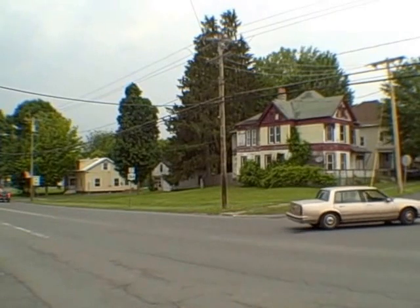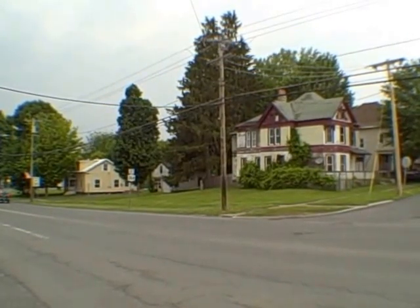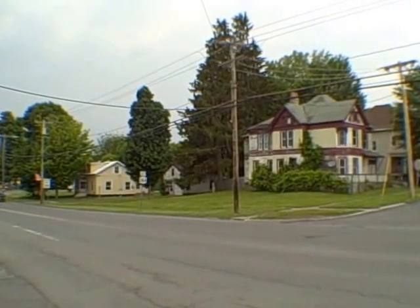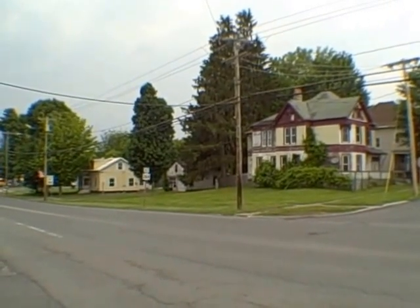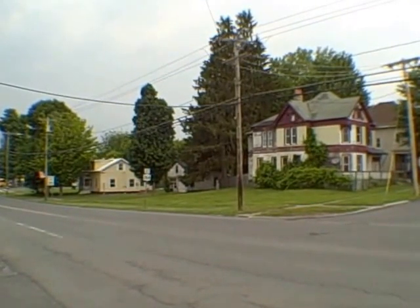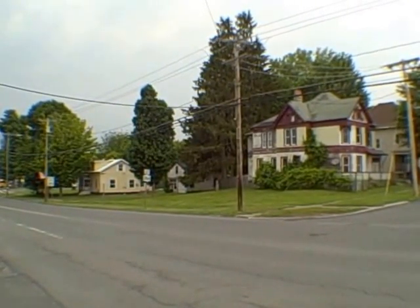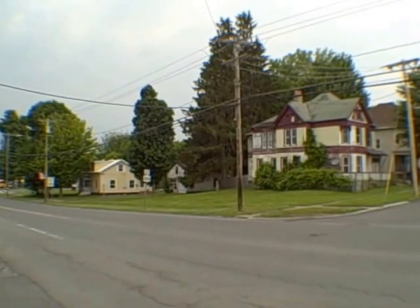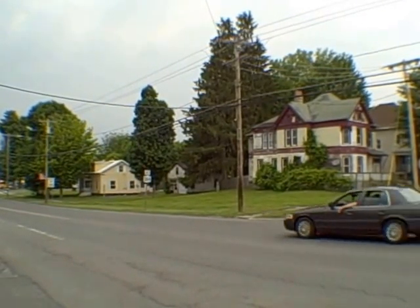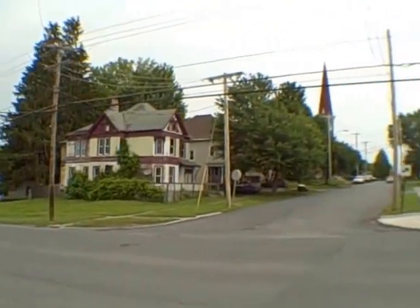Hello everyone, this is John Adolfi and welcome to the Phoenix Project. The reason why we affectionately call it the Phoenix Project is because whoever snatches up these properties, and there are six in all, are going to have quite a project on their hands. We're looking for someone or an organization interested in purchasing three quarters of a block here in Phoenix, New York.